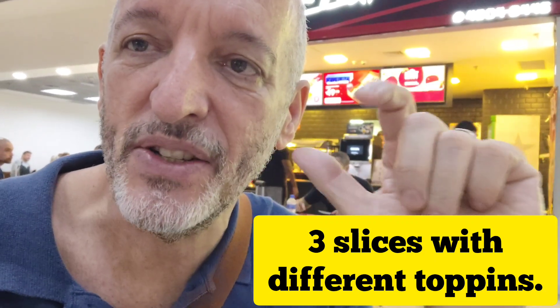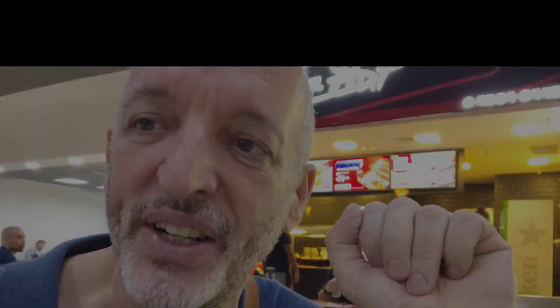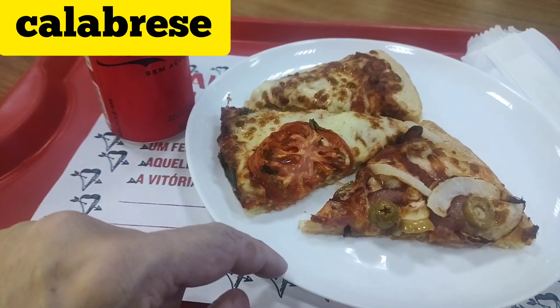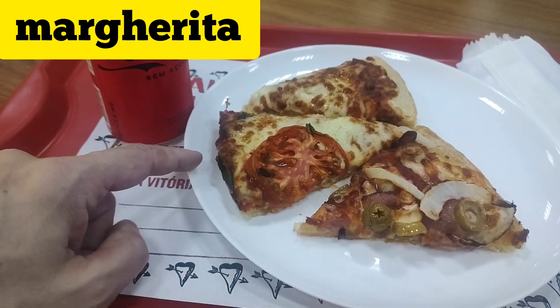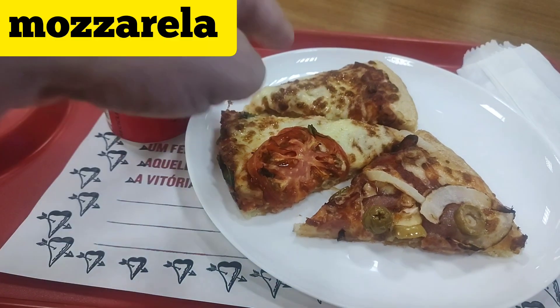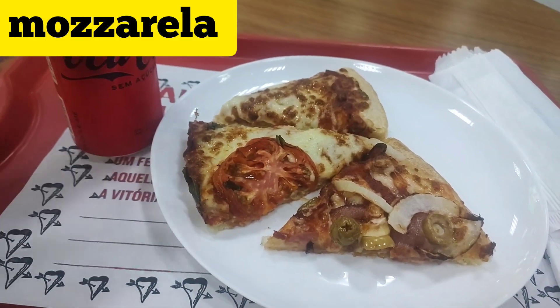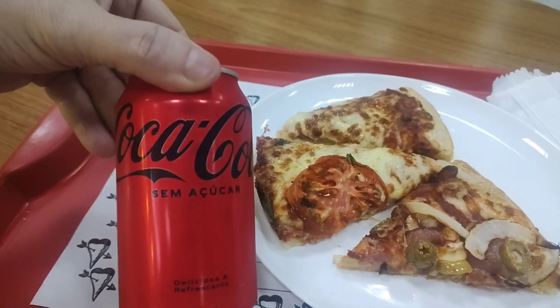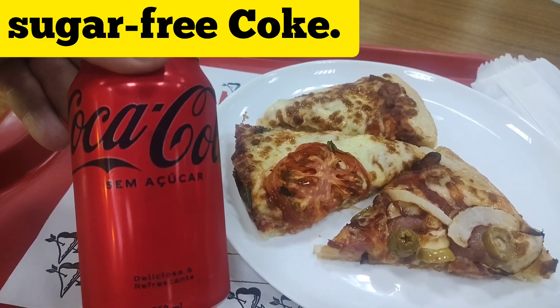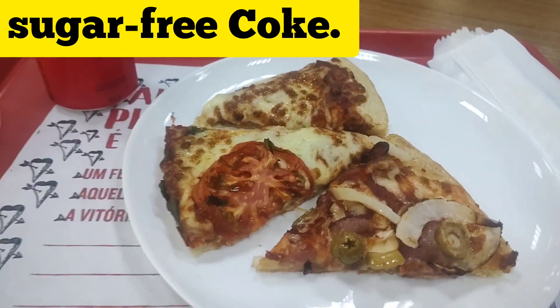I started with three slices of different flavors and different toppings. I decided to get something with tomatoes, and this one here is only cheese. And just to keep believing that I'm not going to get so fat — sugar-free Coke. Oh my god. Believe it or not.